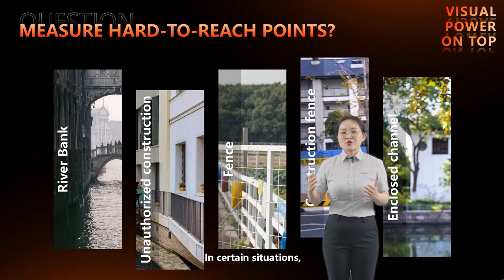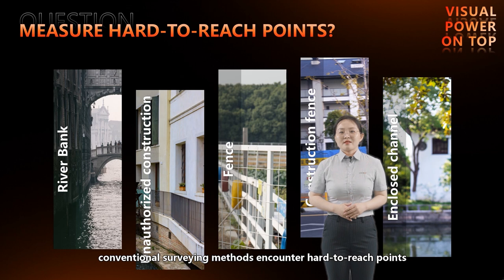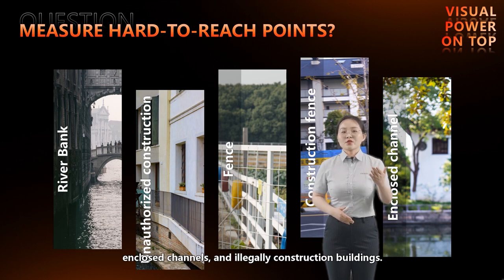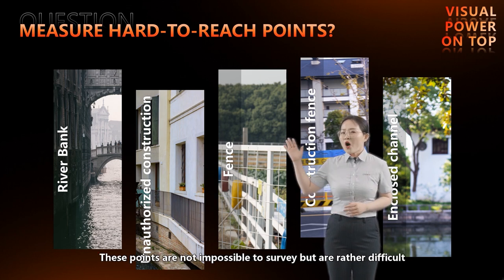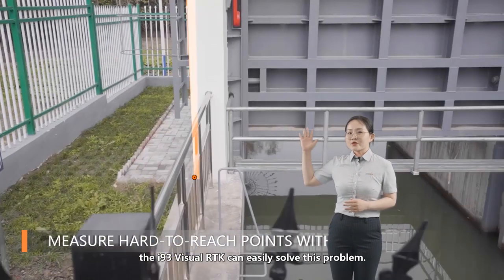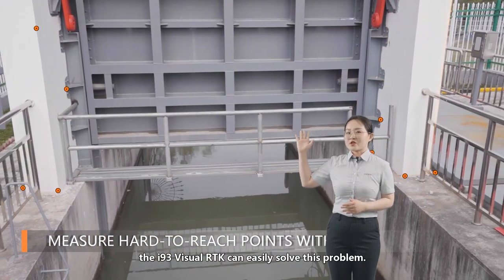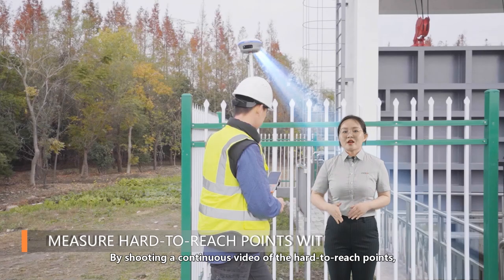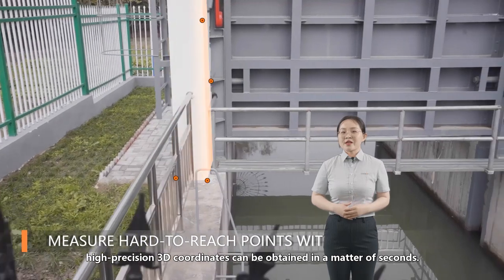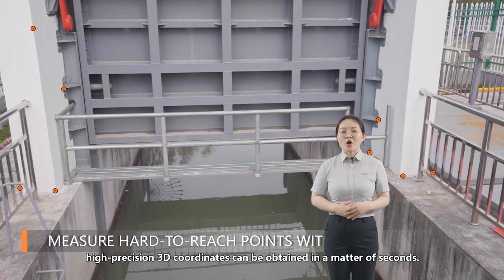In certain situations, conventional surveying methods encounter hard-to-reach points, such as river banks, enclosed channels, and illegally constructed buildings. These points are not impossible to survey, but are rather difficult and require more time and effort. To improve efficiency, the i93 visual RTK can easily solve this problem by shooting a continuous video of the hard-to-reach points, and high-precision 3D coordinates can be obtained in a matter of seconds.